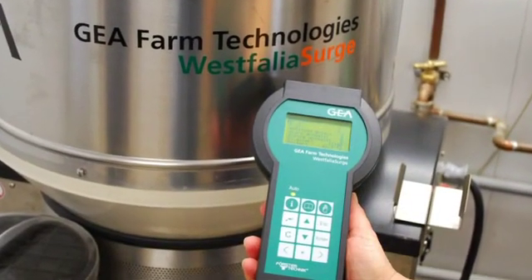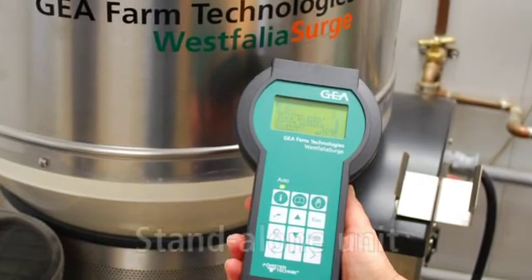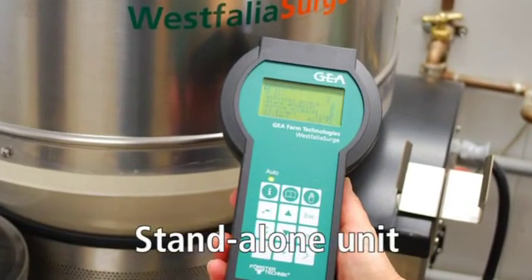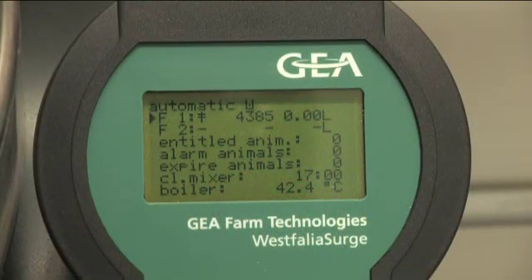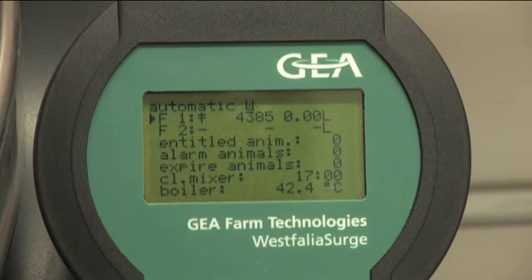Information and programming is done through an easy-to-use handheld unit. The main screen shows what is happening at the feeder, and important calf information is available at the touch of a button. Screens show feed concentration, daily feed curves, and feeding session limitations quickly and easily.